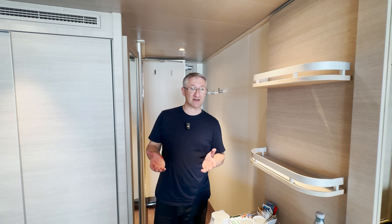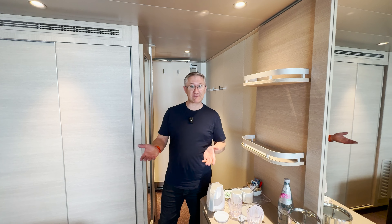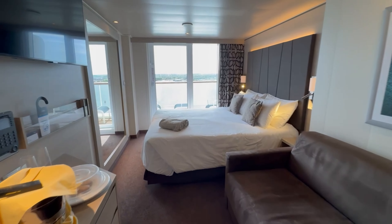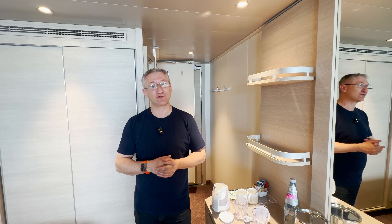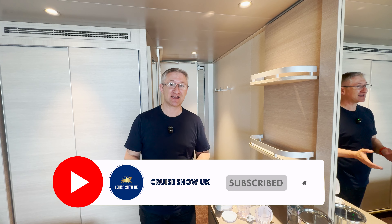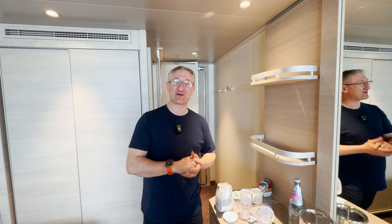A very nice cabin — apart from the cleanliness I'm happy with it. I like the decor, it's very MSC, and I'd be happy to spend a week or two in this room. If you'd like to see more of my MSC videos I'm going to put a playlist up in the corner for you. Don't forget to subscribe to the channel, give this video a like — until next time I'll see you up on deck.